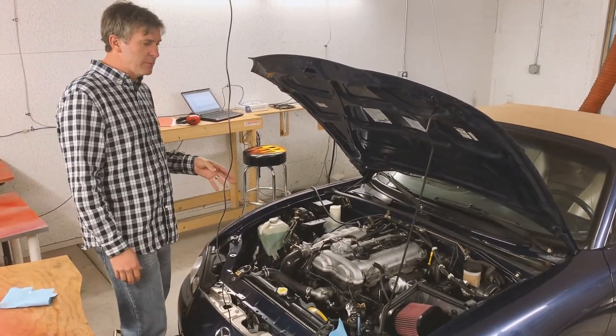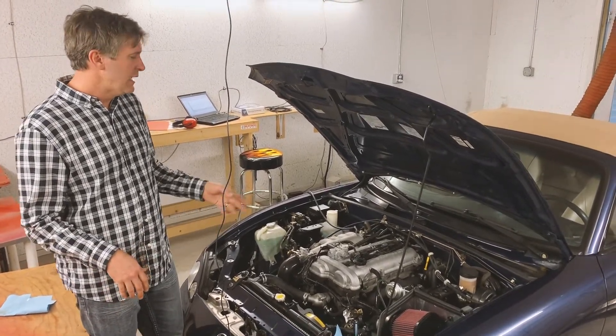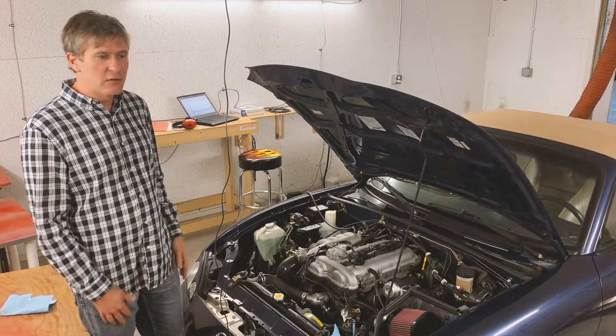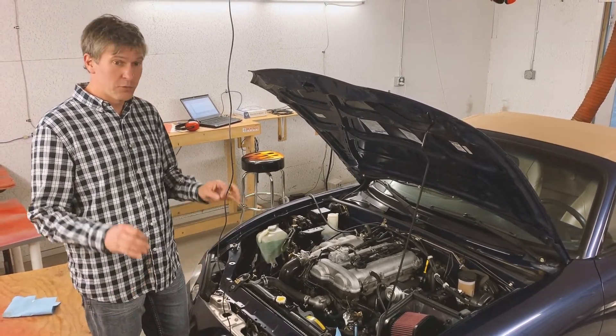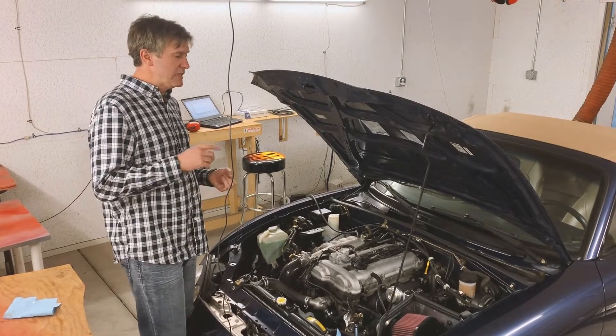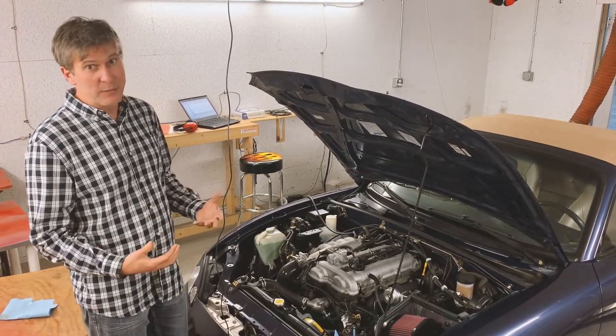This bumps the car from stock, which is about 115 wheel on an NB, and when this is all said and done it's usually around 180 to 190 wheel with the turbo. So it's a really healthy bump that maintains all your emissions legality and just makes for a really nice street package in the car.